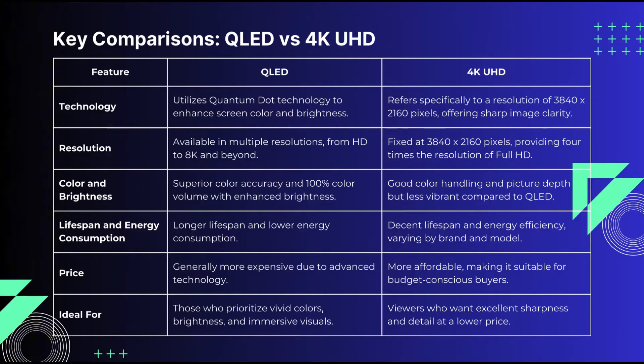What is QLED? QLED stands for Quantum Light Emitting Diode. It uses quantum dots, which are microscopic particles, to enhance color reproduction and brightness.